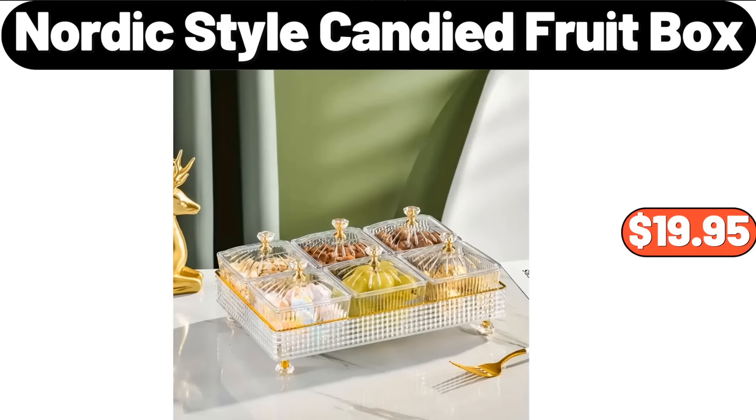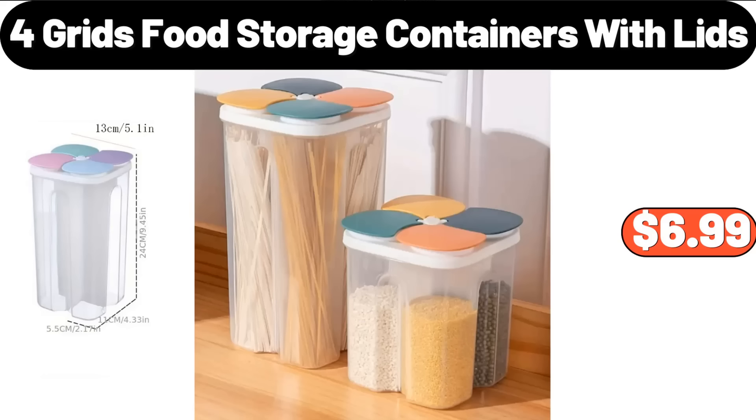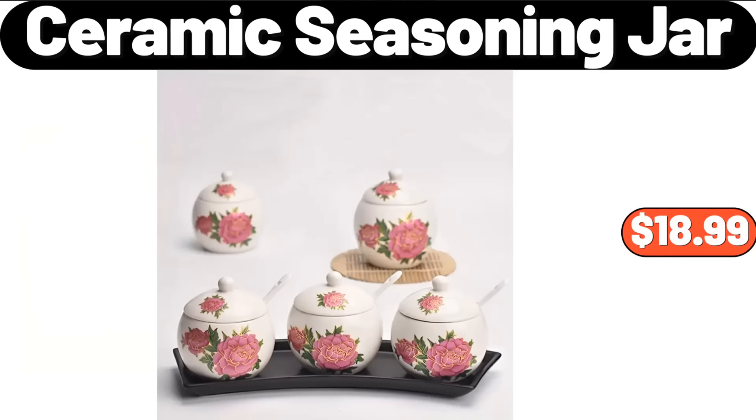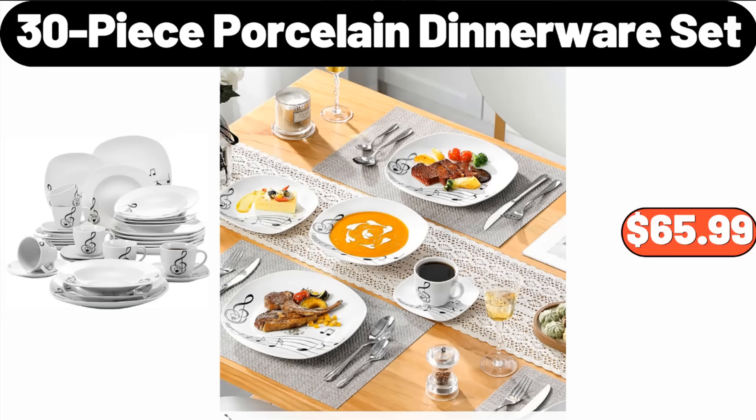Nordic Style Candied Fruit Box, $19.95. Butterball Bowls Turkey Breast, $13.99. 4-Grid Food Storage Containers with Lids, $6.99. Ceramic Seasoning Jar, $18.99. Rectangular Coffee Table with LED Lights, $110. 30-Piece Porcelain Dinnerware Set, $65.99.